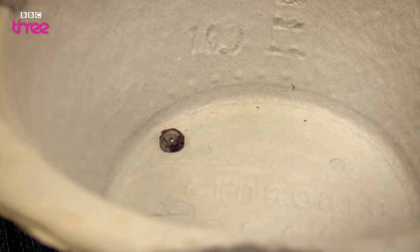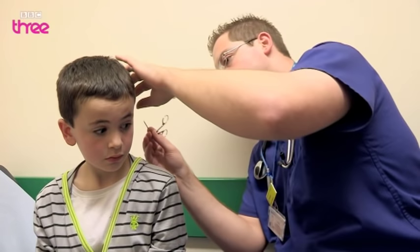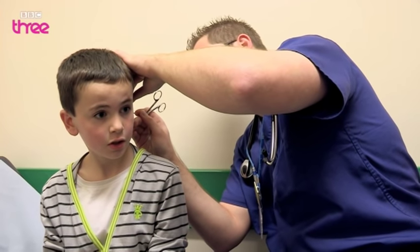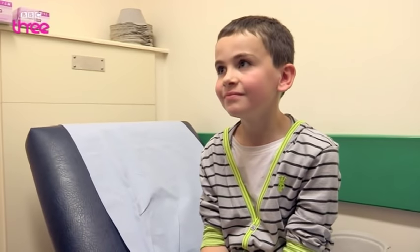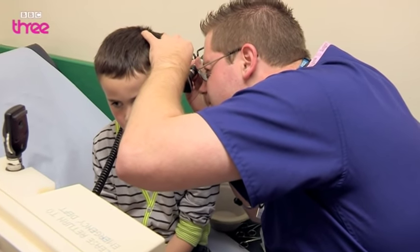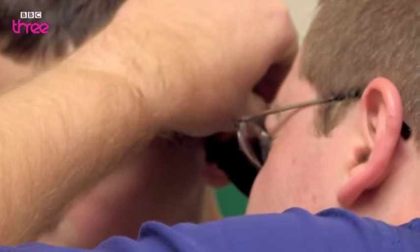'That looks more like a watch battery to me.' A battery?! 'You sure it was a pencil? Where would he have got that from, and how it's got in there...' Dr. Phillips has a quick look to see if there's anything else in the ear — a compass, a protractor, another double-A battery perhaps — but thankfully finds nothing more.